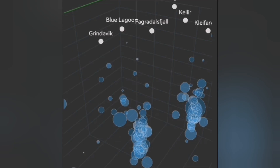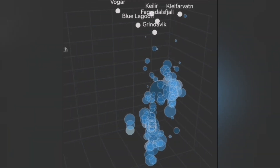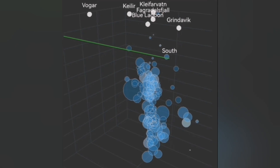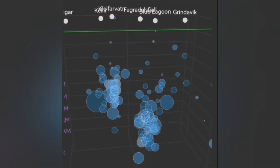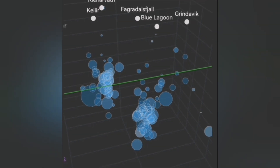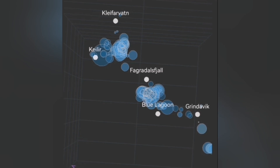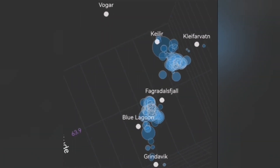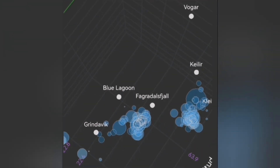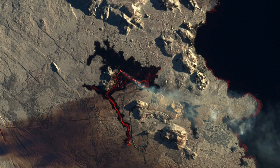Now we are looking at the tremors chart again, and we see that the earthquakes at depths of 10 kilometers to 5 kilometers are now rising and getting shallower. This is indicative of the rising of magma again. These earthquakes are not anywhere near the Blue Lagoon or Svartsengi — they are happening to the north of the current eruption.